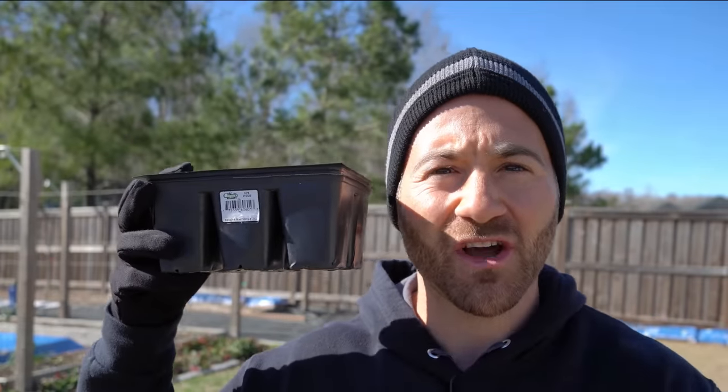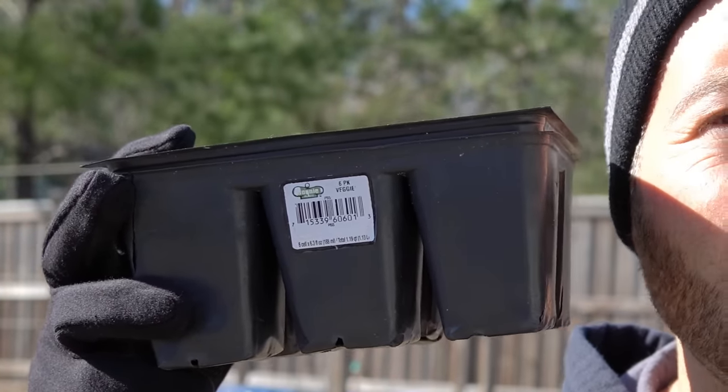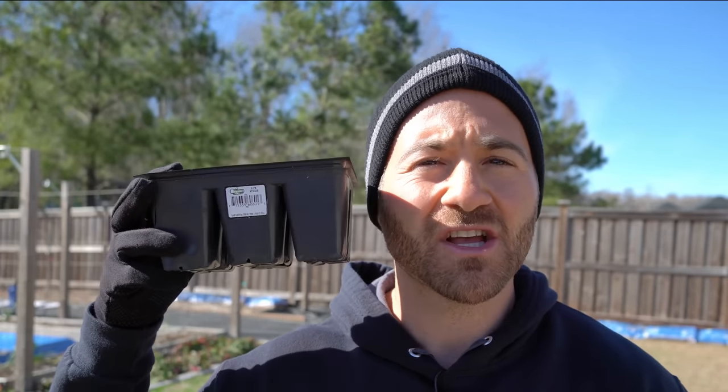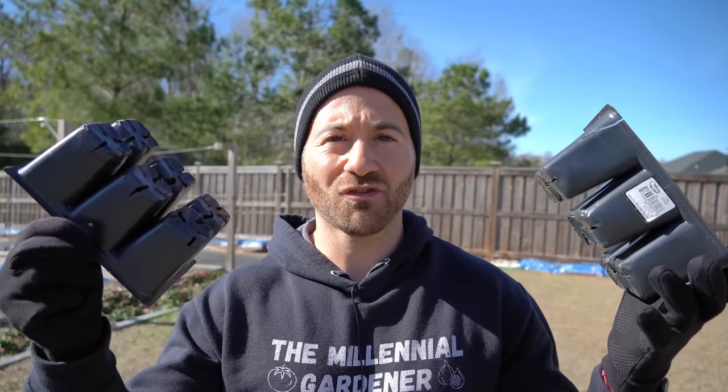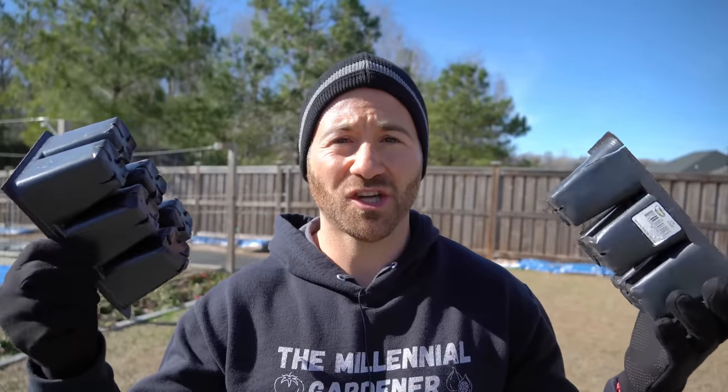Yes, you can buy transplant trays online and they're pretty inexpensive, but why purchase new plastic when you can reuse what you already have? These are old Bonnie transplant trays from when I moved here to North Carolina about six years ago. I bought transplants because I didn't have time to start seeds, and believe it or not, I still use these six-year-old trays multiple times a year and they hold up just as well.